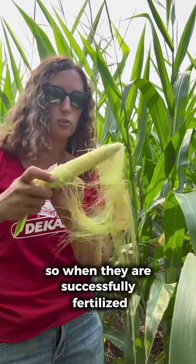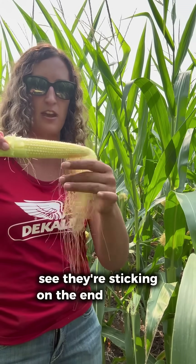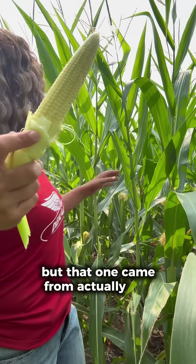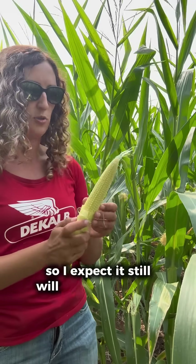When silks are successfully fertilized, they will fall off. This one is only about half pollinated — you can see they're sticking on the end there. But that ear came from this plant right here, and you can see it's still shedding pollen, so I expect it will still pollinate a little bit more.